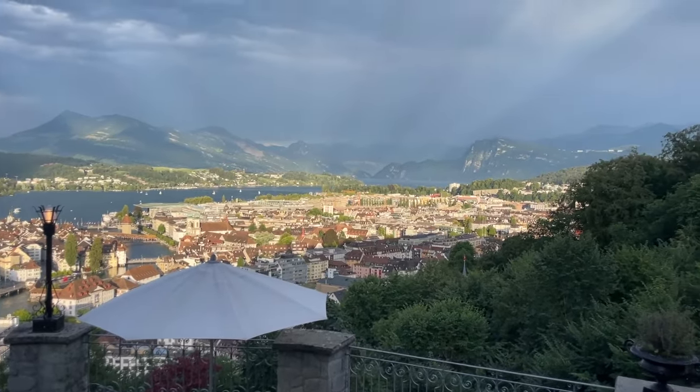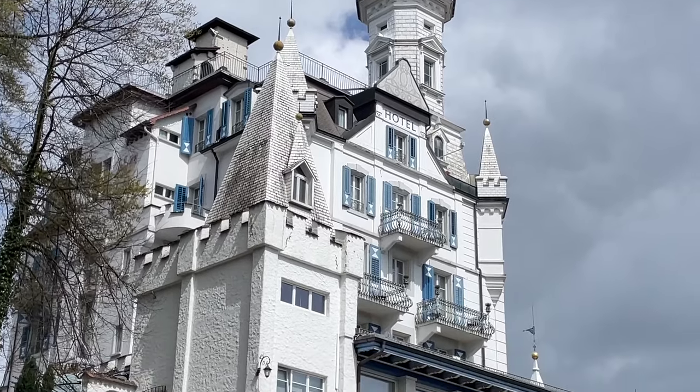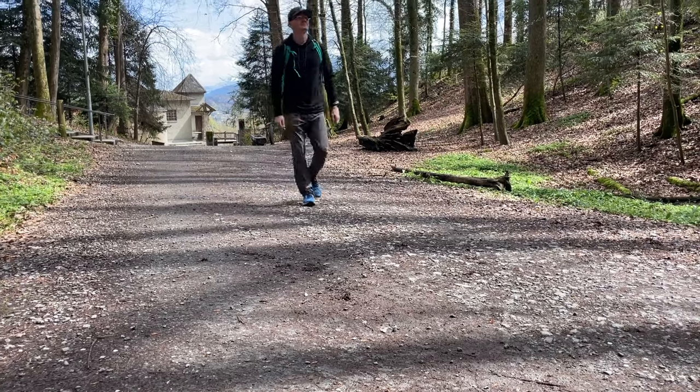Right away you'll notice a few things: you can see far beyond the rooftops of Luzern, there's a stunning castle hotel that probably reminds you of Disney, and you can't help but feel invited into the forest. We love coming up here to take a stroll through the forest or to sit at the hotel bar for a drink. Either way, Güetsch is a great escape from the hustle of the city.